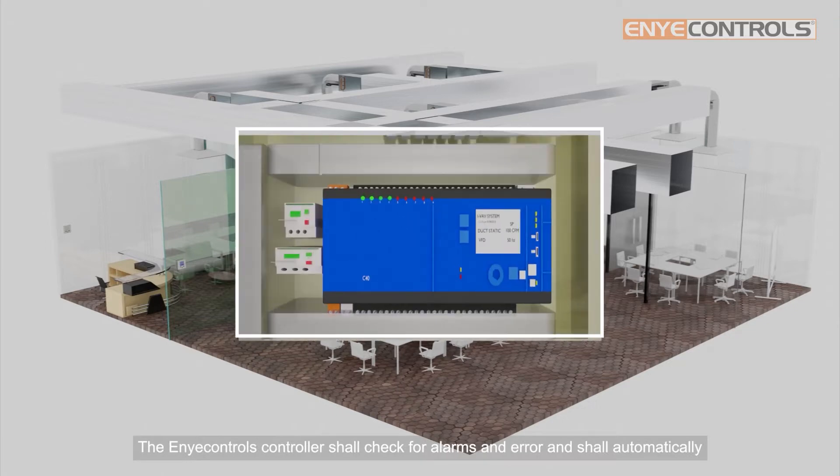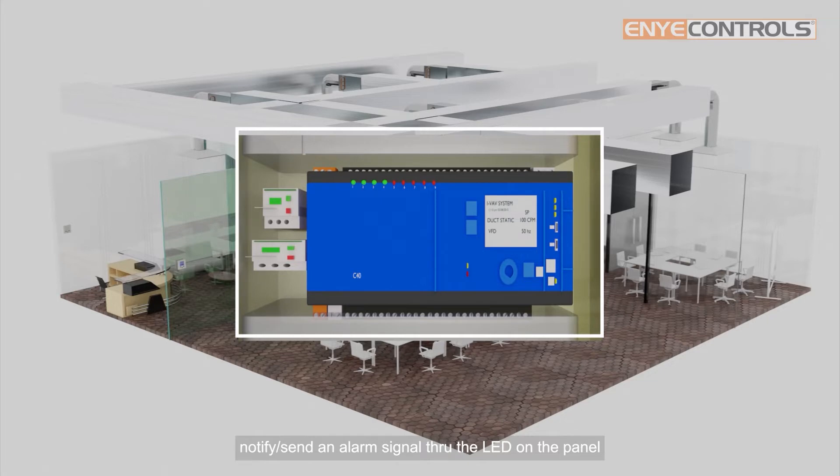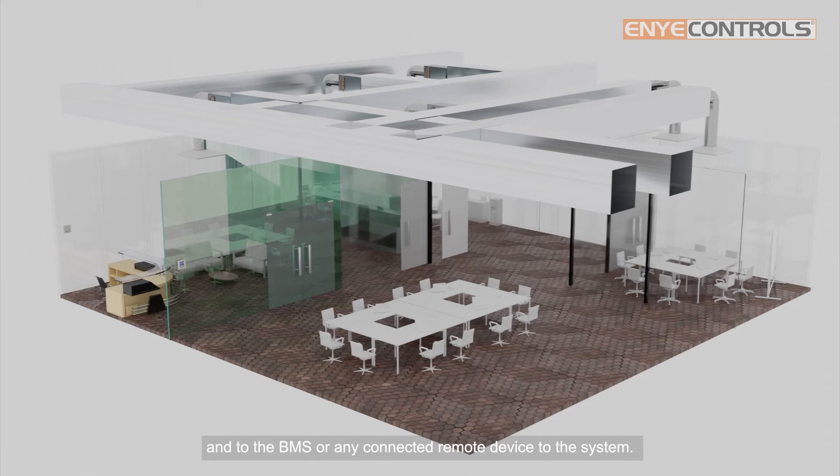The ENI Control's controller shall check for alarms and errors, and shall automatically notify and send an alarm signal through the LED on the panel and to the BMS or any connected remote device to the system.